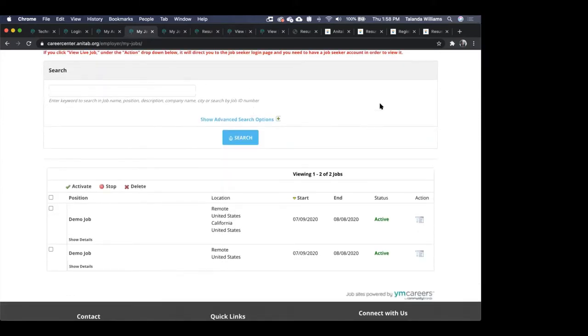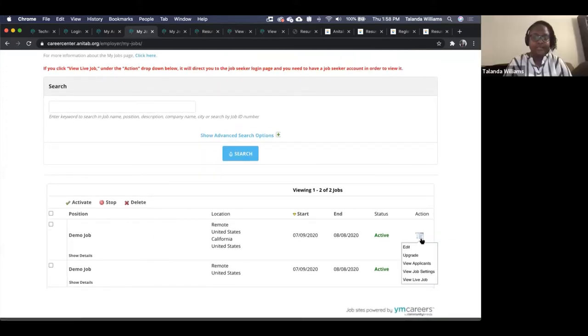One question: if your job is in multiple locations, can you select multiple, or do you need to post a new job for each location? Yes, you can select multiple locations for your job.